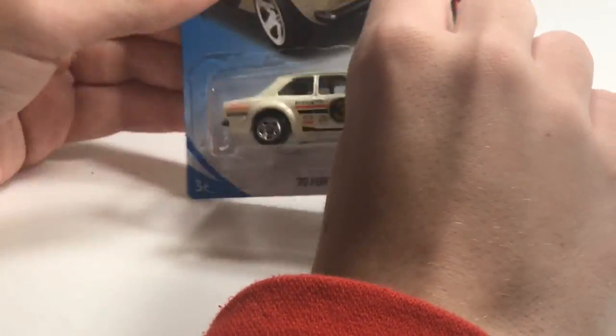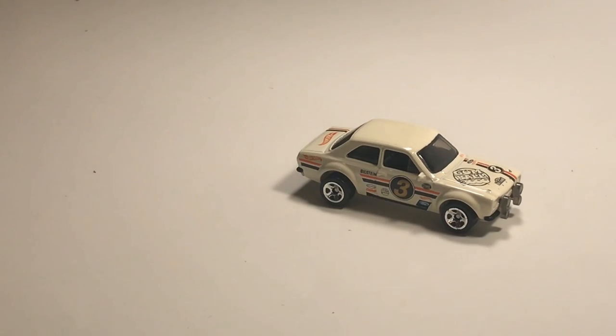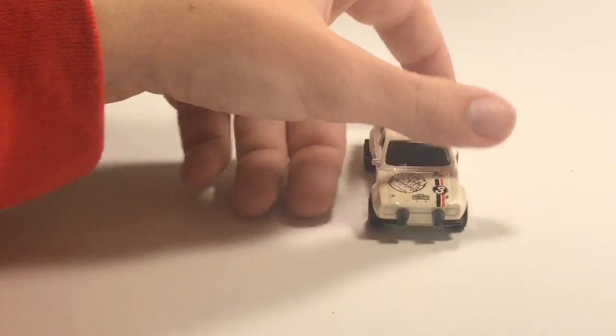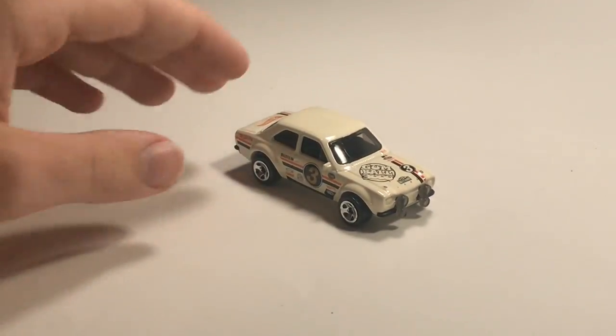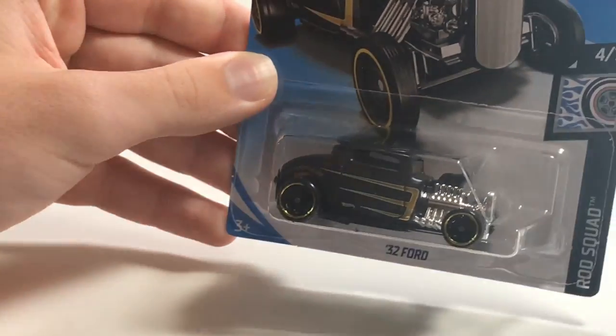We have probably one of my favorite cars in the case — the '70 Ford Escort RS 1600. I love the paint and color on this car, it looks so good out of the package with the gumball paint on it. I cannot wait. If I were to choose a car in my own video, I would choose this guy because it just looks absolutely amazing.